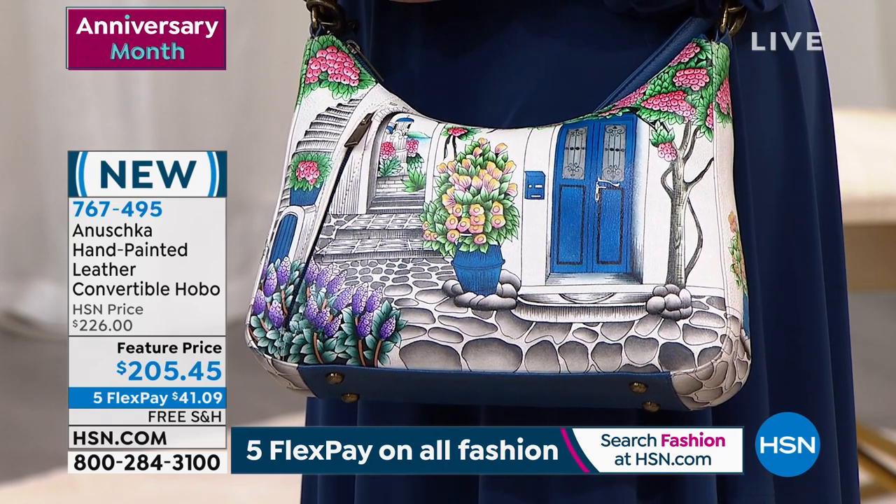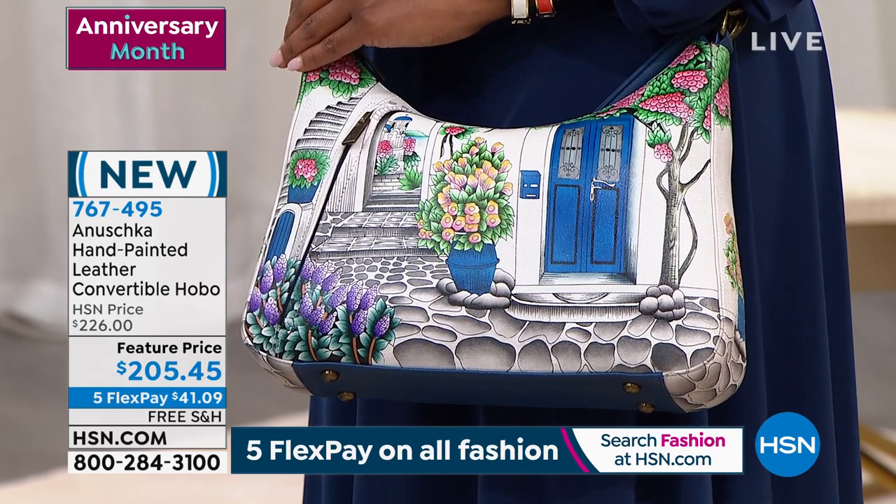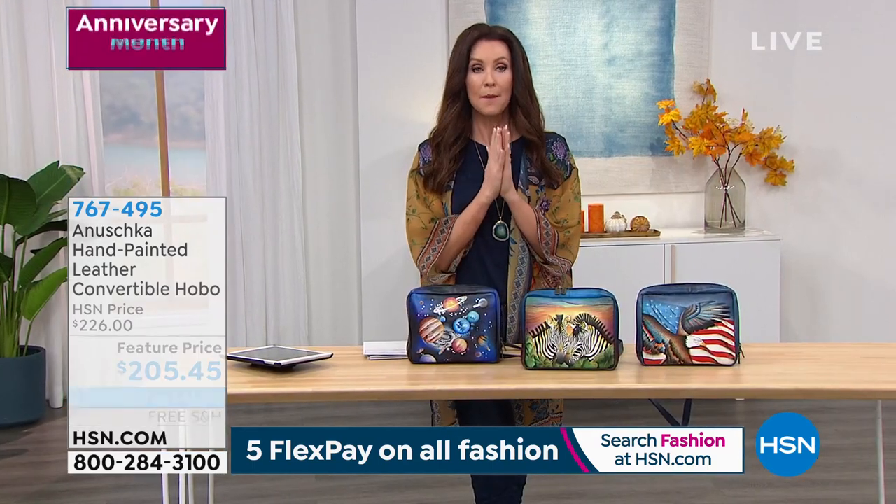My producer is giving me some very important updates, by the way.